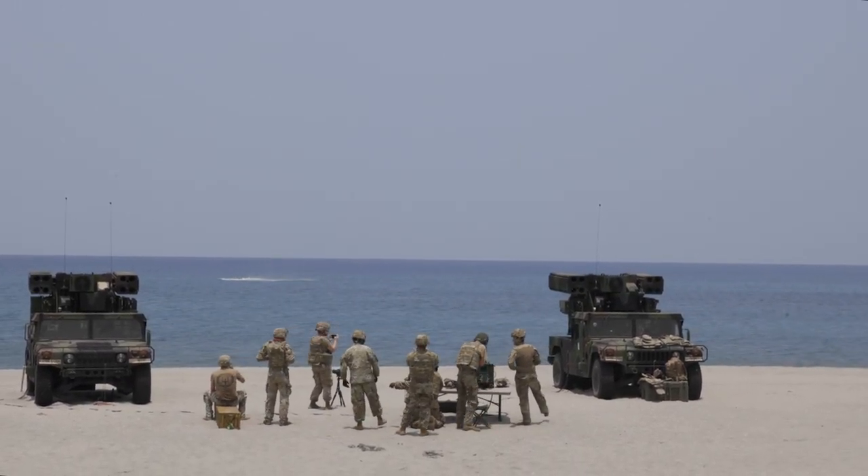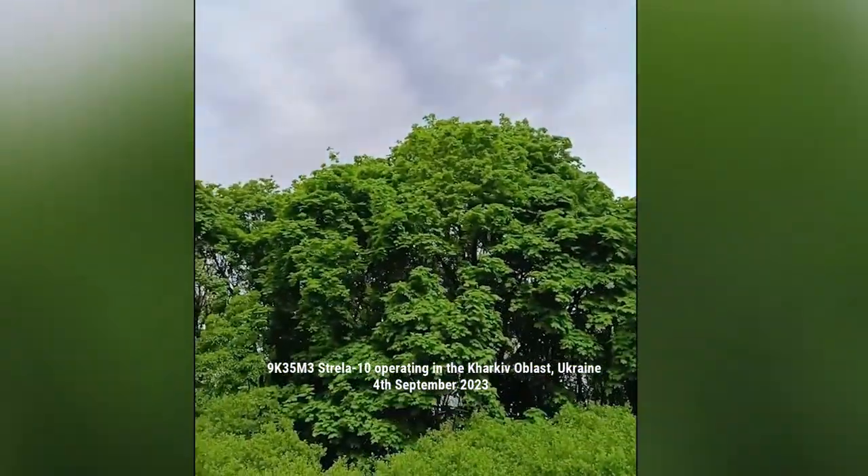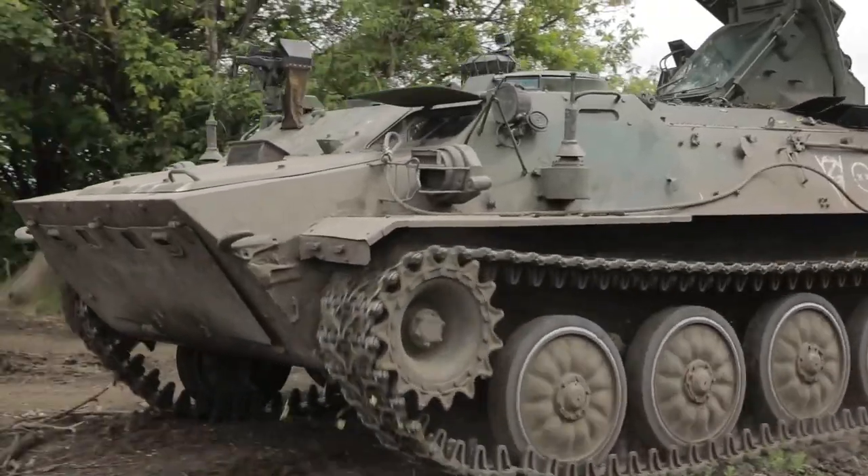It is estimated that Russian forces have lost at least 30 Strela-10 air defense missile systems since the start of the war in February 2022.